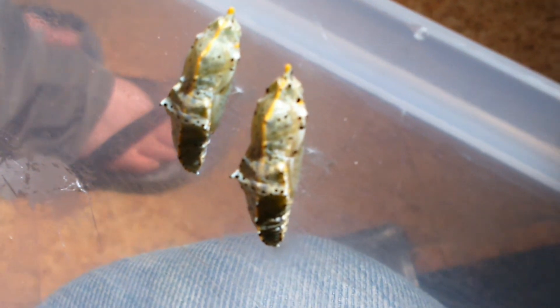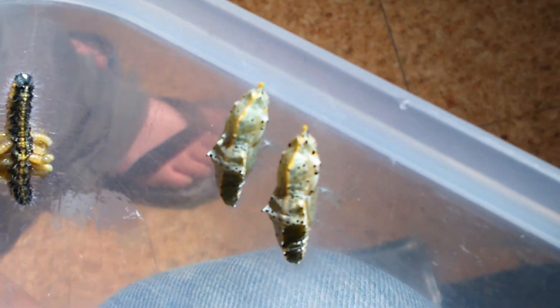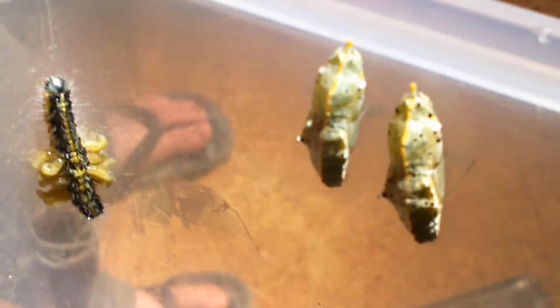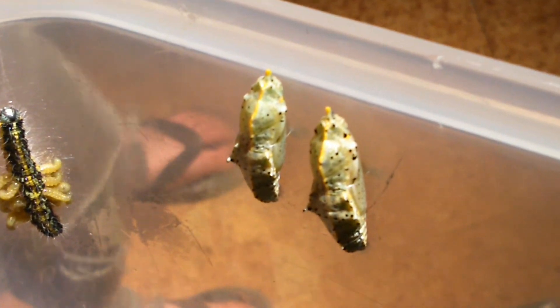They've managed to make it. It's still moving. And look, there's the caterpillar's skin on the floor. Do caterpillars shed their skin? Yeah, when they pupate, they shed their skin.